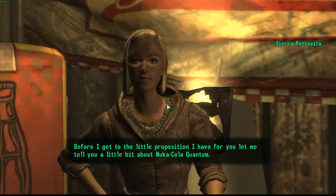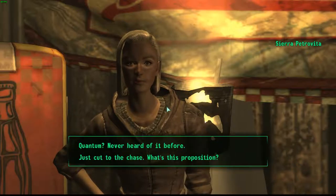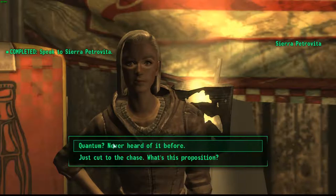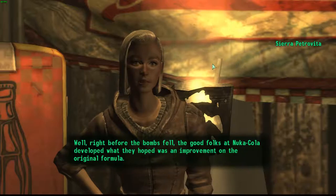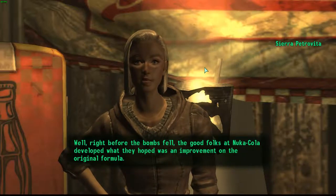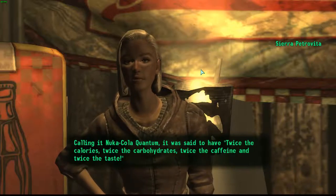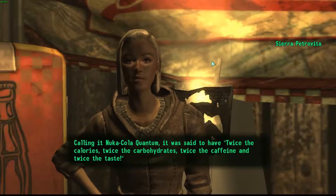'Before I get to the little proposition I have for you, let me tell you a little bit about Nuka Cola Quantum.' 'Quantum? Never heard of it before.' 'Well, right before the bombs fell, the good folks at Nuka Cola developed what they hoped was an improvement on the original formula, calling it Nuka Cola Quantum. It was said to have twice the calories, twice the carbohydrates, twice the caffeine, and twice the taste.'